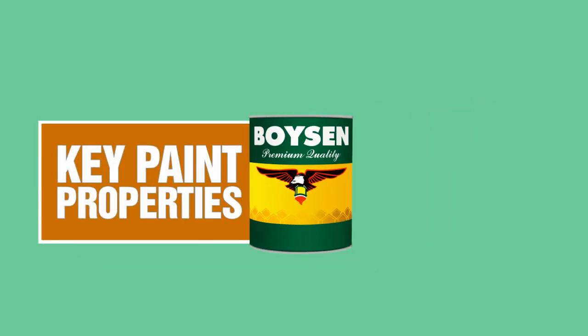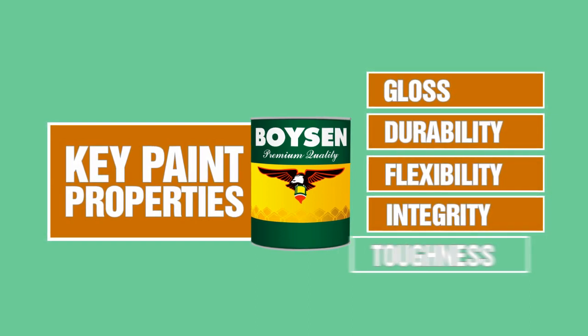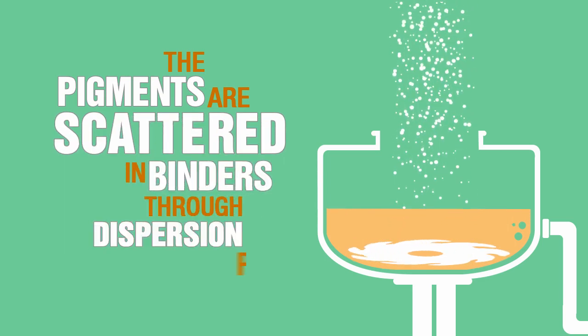The binder also affects key paint properties such as gloss, durability, flexibility, integrity, and toughness. The pigments are scattered in binders through the dispersion process. This process is necessary to produce a stable and uniform separation and distribution of the pigment particles.